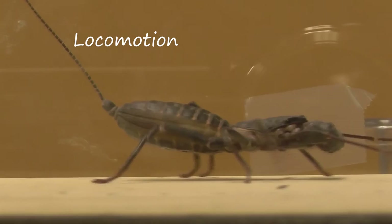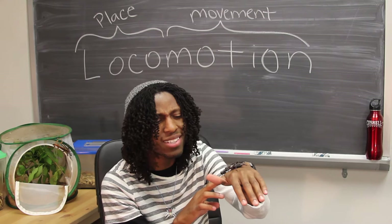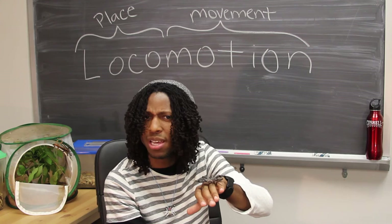Walking. Seems easy enough, right? If you're a biped, you just put one foot in front of the other, and suddenly you've moved from point A to point B. But what if you had six legs? I trip and fall fairly regularly, and I only have two. Insects have three times that much, and still they boast some rather impressive coordination. How do insects do it?